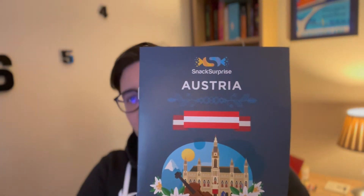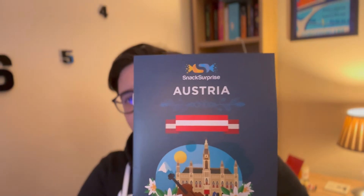This week we are coming in again with another snack surprise box, and this week it is Austria. It's an Austrian flag. I've been to Austria — yes, I have been to Austria. And I don't think I tried any of these things here. I think I had a McDonald's and some schnitzel. So there you go. Now is the time to experience Austria.